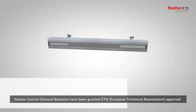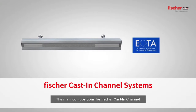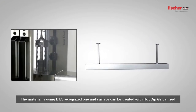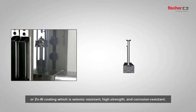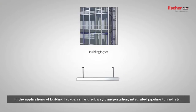Fisher cast-in channel systems have been granted ETA approval. The main compositions include one-time forming hot rolled or cold formed C-channel anchors and accessories. The material uses ETA recognized steel and the surface can be treated with hot dip galvanized or zinc aluminum coating, which is seismic resistant, high strength, and corrosion resistant.